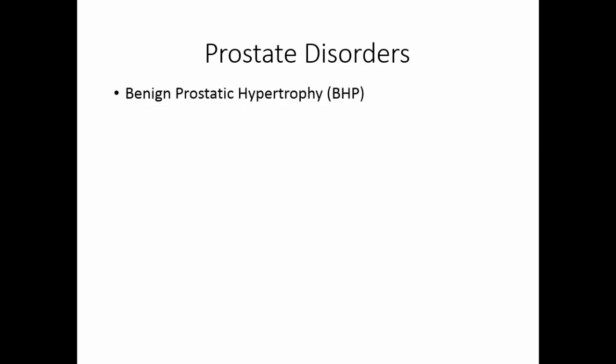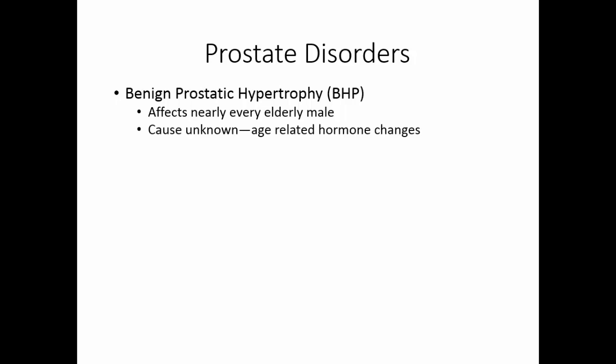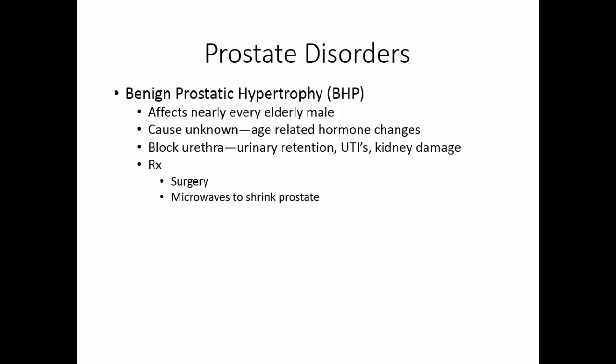Benign prostatic hypertrophy (BPH) affects nearly every elderly male. The cause is unknown, but hormone changes related to age may be responsible. Because the prostate encircles the urethra, when it swells it blocks the urethra, leading to urinary retention, urinary tract infections, and potentially kidney damage. Until recently it was treated with surgery — still an option — but more recently microwaves have been used to shrink the prostate, or needle ablation of the tissue.